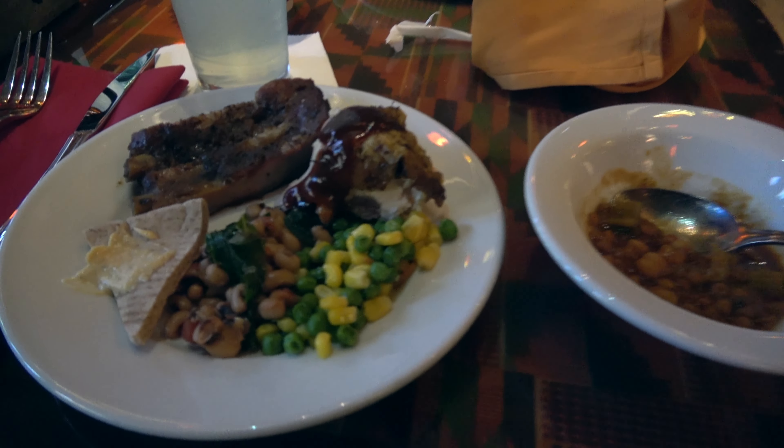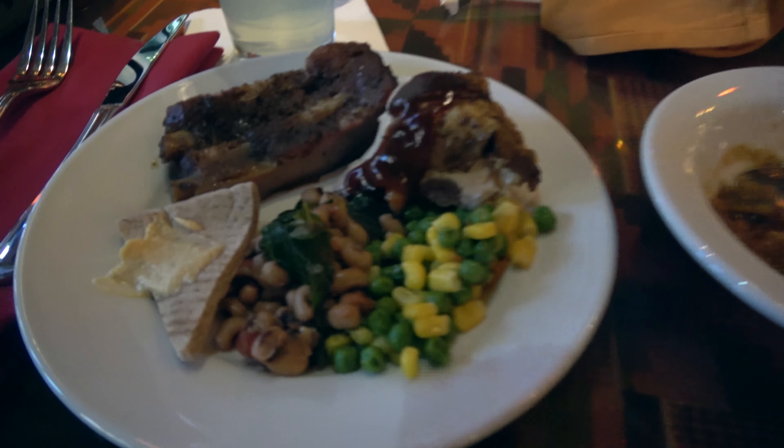Join us for dinner at Boma Flavors of Africa, located at Disney's Animal Kingdom Lodge Jumbo House. This might be my favorite buffet at Disney World.